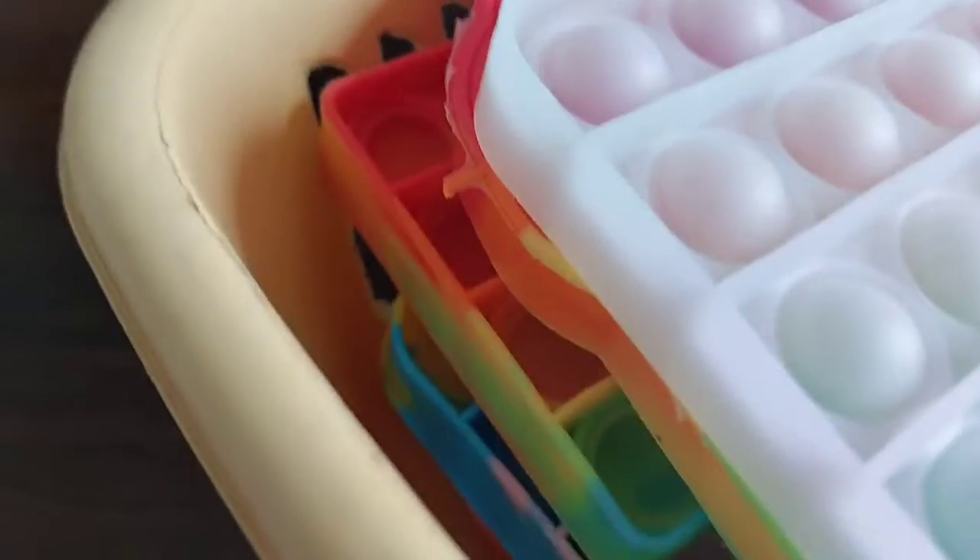Hi guys, welcome to Yellow Basket Fidget Toys! Today is our first video, so I will take you on a tour of my fidget toy collection. Let's go! But wait, where are my fidget toys? Oh, it's right here — my yellow basket of fidget toys.